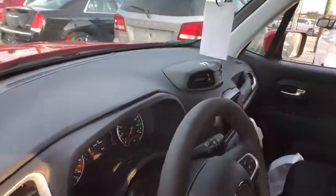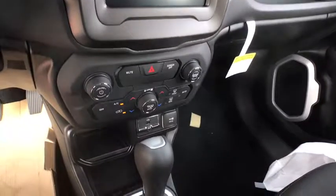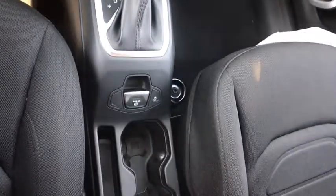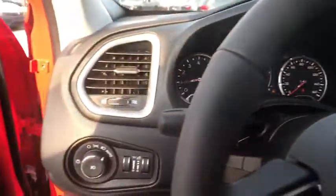Here are some of this vehicle's great options: backup camera, anti-lock braking system, steering wheel audio controls, keyless entry, traction control, stability control, Bluetooth, leather-wrapped steering wheel, adjustable steering wheel, power steering, and keyless start.